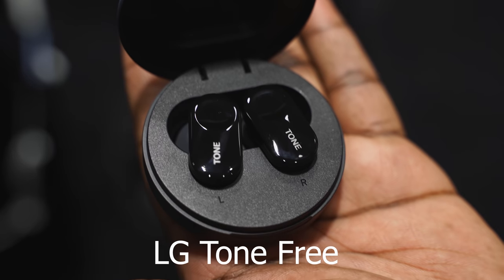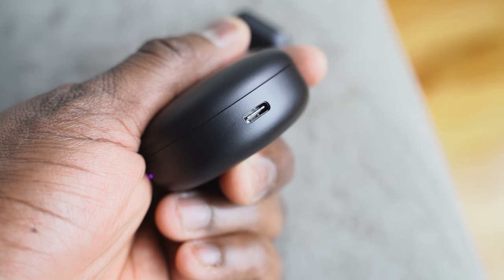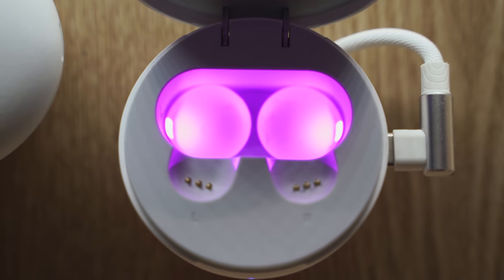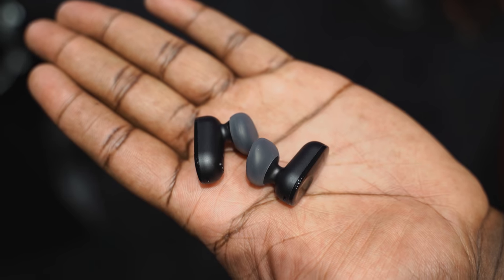Next up are the LG Tone Free true wireless buds. The case is a round circular design with USB Type-C. What's cool is it has a UV light inside that helps kill bacteria when you put the buds back in the case. These are semi-open-back earbuds, so when you put them on you can still hear everything around you.